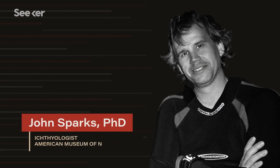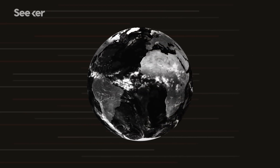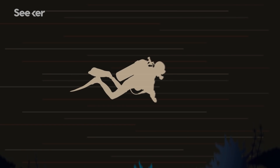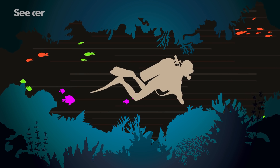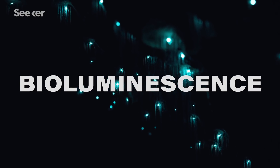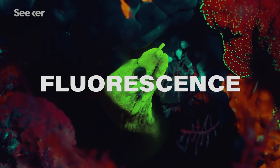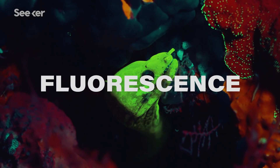Luckily, David was working with ichthyologist John Sparks at the American Museum of Natural History, and they set out on voyages of expedition around the world looking for different fluorescent fish. As opposed to bioluminescence, where organisms produce their own light with chemical compounds, fluorescence is the process of converting light to other wavelengths.